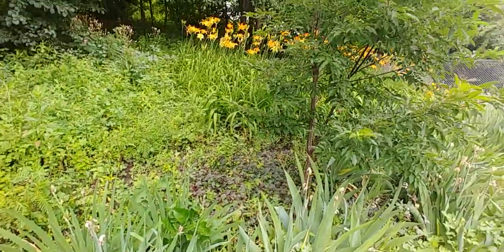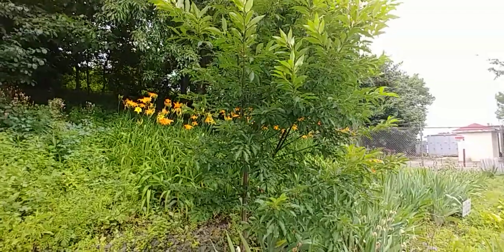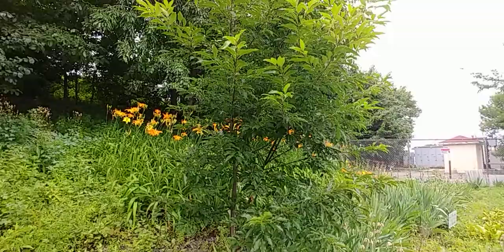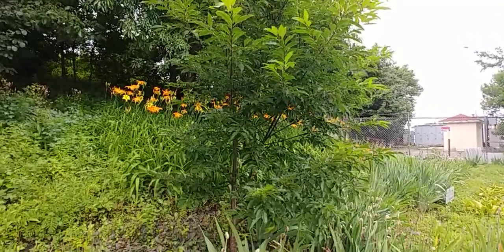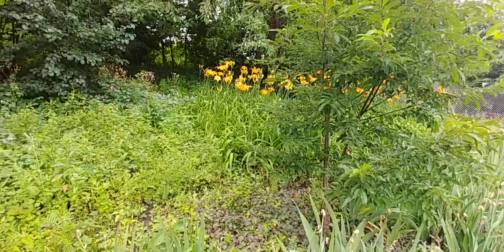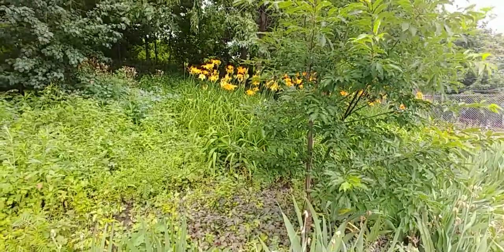It will probably push out this cherry tree here that you see. My guess is that the oak, over the next 10 years or so, will likely choke out the cherry tree. But the cherry tree is growing quickly and establishing itself. I believe this is a black cherry tree, native to the region. So that's a quick update. It's a nice July day here, relatively cool and doing well.